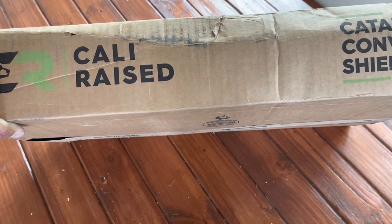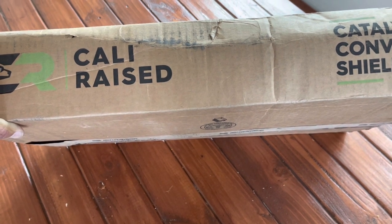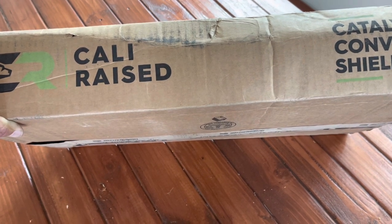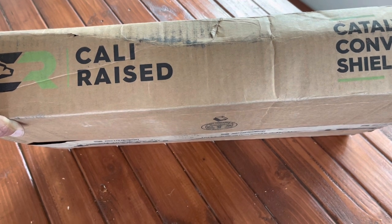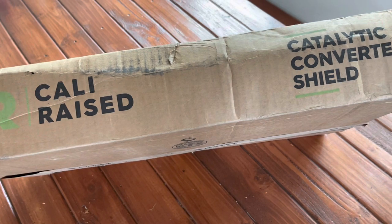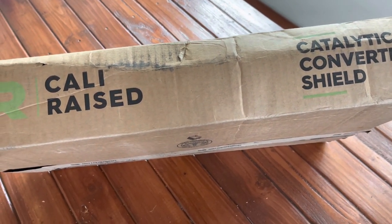Interesting thing for some of you guys: the Tacoma is actually in the top 10 vehicles susceptible to getting their catalytic converter stolen. Prius is number one, there's a couple between that, and the Tacoma is number four. So guys, if you do not have catalytic converter shields on your Tacoma, I highly, highly recommend it.